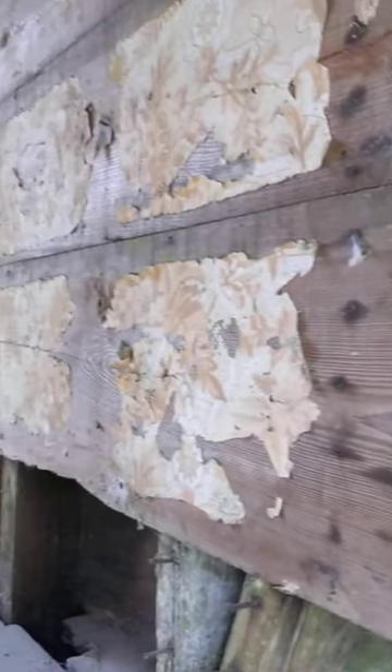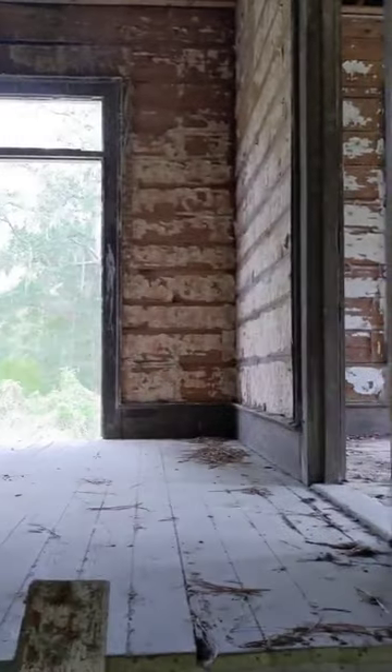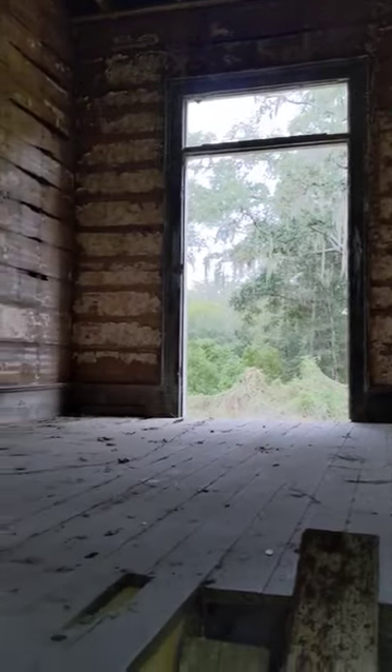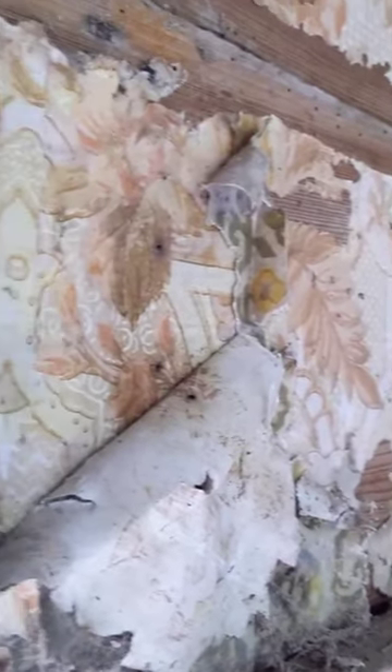I always thought this was cool — remnants of the wallpaper are still here. When you look around, besides all the architectural details, there's not a lot left: no curtains, furniture, pictures, books, or clothes. But this wallpaper gives a nice little insight into how proud these people must have been in their home — obviously they were wealthy, but also maybe just a quick glimpse into what this might have looked like when they were all living here.